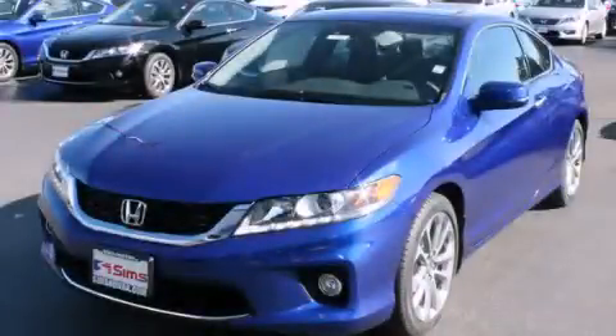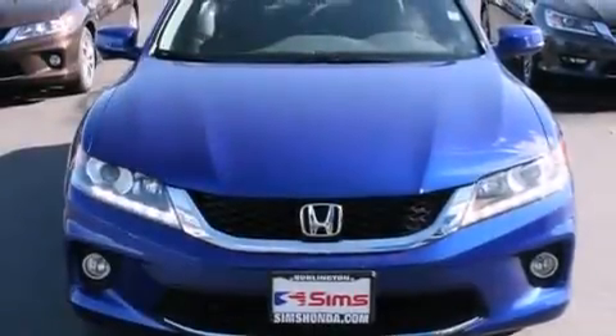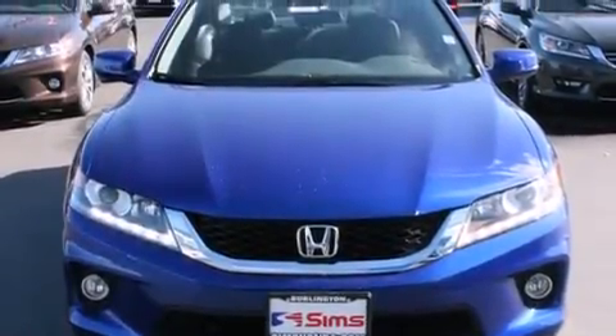This is a brand-new 2014 Honda Accord. It has a 3.5-liter six-cylinder engine and a six-speed automatic transmission.